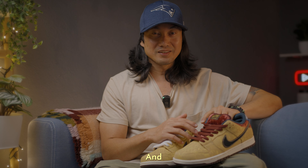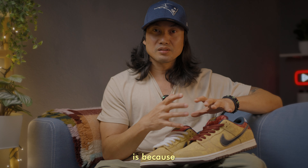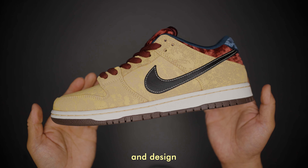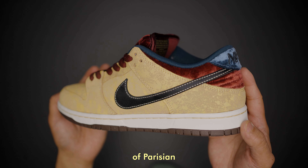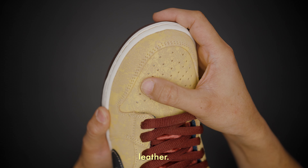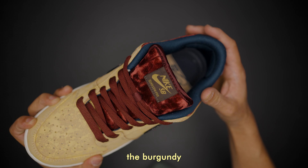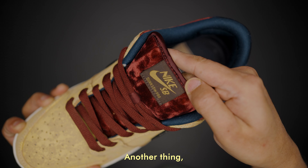Another reason why this shoe is very special is because of the story and inspiration behind the design and materials. The color scheme and design elements are carefully chosen to reflect the grandeur of Parisian theaters. The gold and yellow cracked leather represents the gilded architecture and aged elegance of theater interiors. The burgundy velvet mirrors the luxurious velvet seats and curtains.